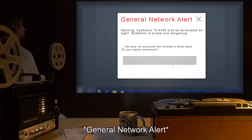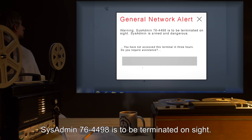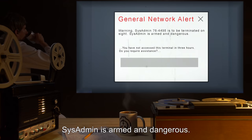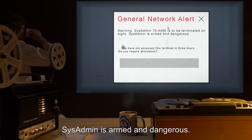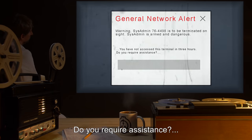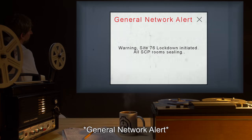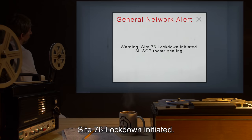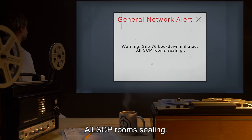General network alert. Warning: sysadmin 76-4498 is to be terminated on site. Sysadmin is armed and dangerous. You have not accessed this terminal in three hours. General network alert. Warning: Site 76 lockdown initiated. All SCP rooms sealing.